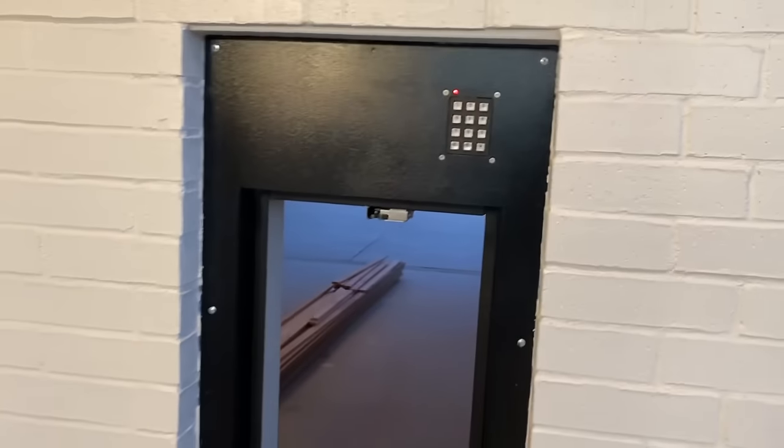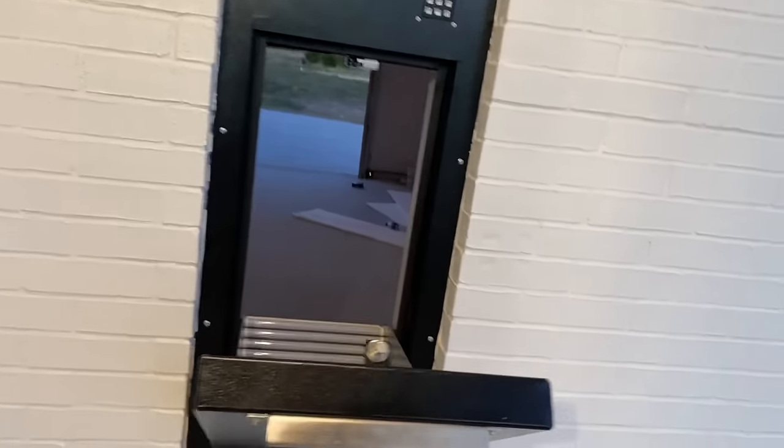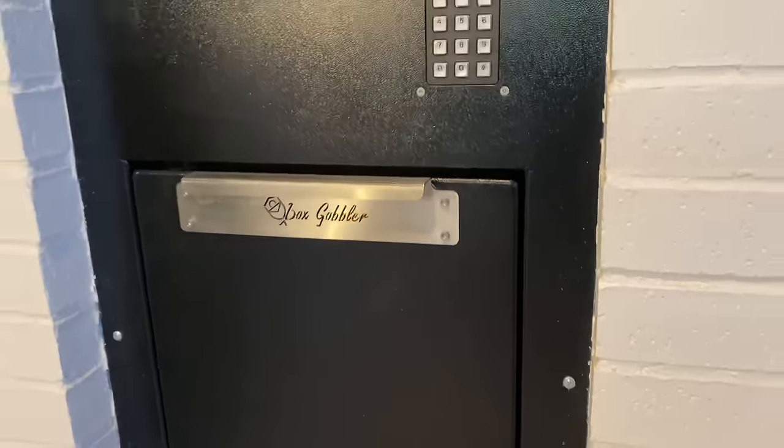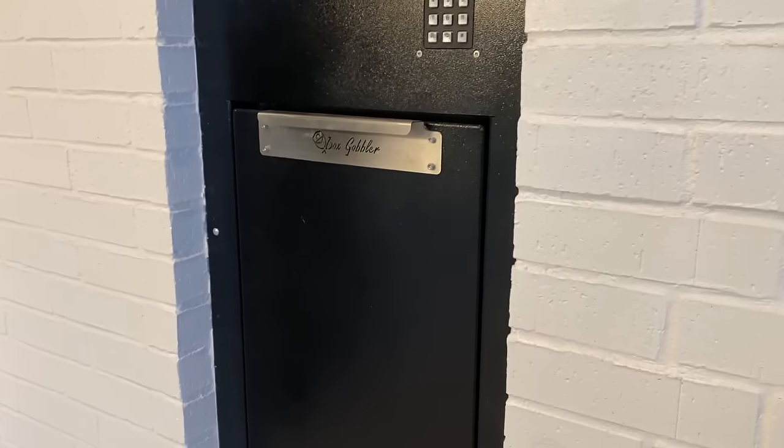Simply add this special code to the secondary address field when you order online. The delivery person comes and opens it because that code is on the package label itself — that unlocks the box. They close it and the package falls right in.